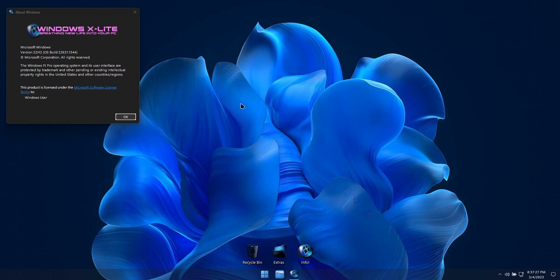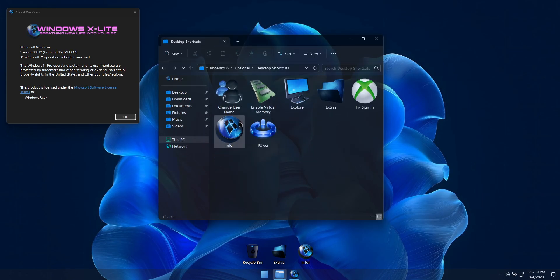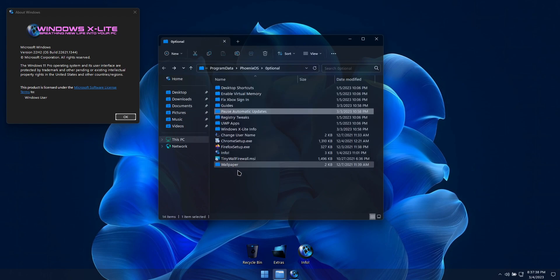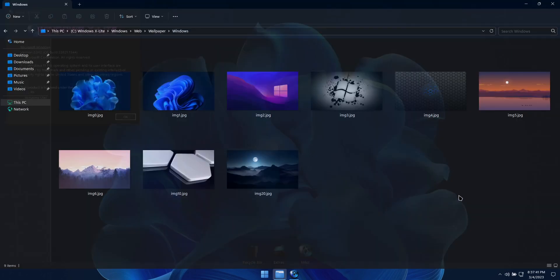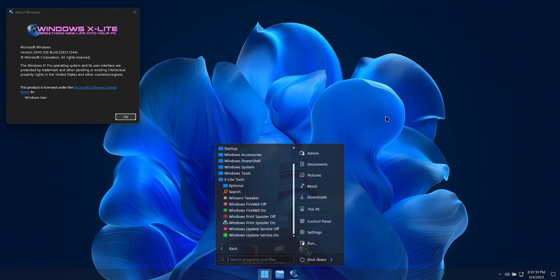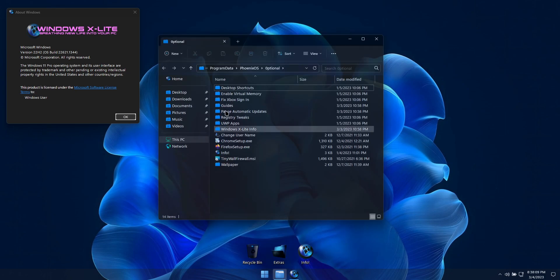In the extras folder you'll find our additional desktop shortcuts, tools, apps, and additional language packs, and Windows Subsystem for Android. It also has full support for Windows apps, including the Microsoft Store. If you'd like to install and use additional Windows apps, including the Microsoft Store, you'll find installers for them in our extras folder inside the UWP apps subfolder.